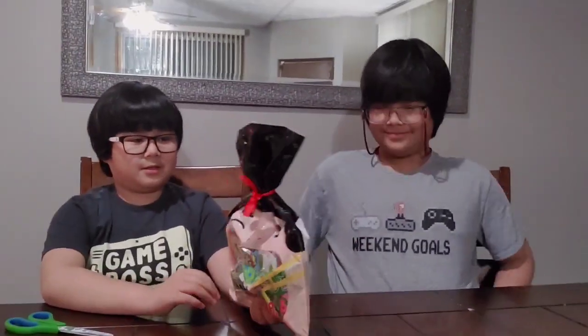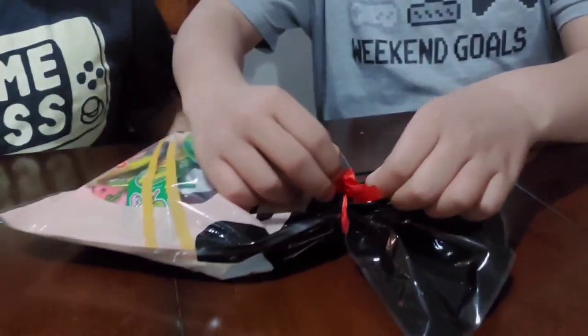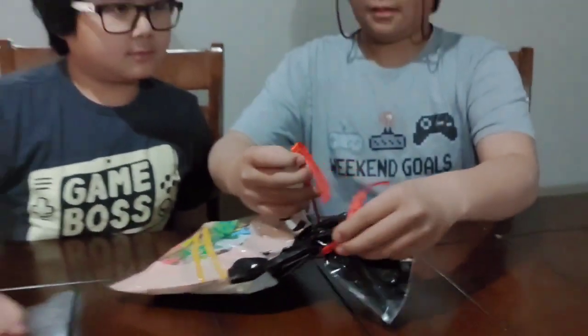Hi there. Good day. This is Axel and Tia Talk. So what do we have now? Juicy candy. What's that? Japanese snacks. So you want to open it? Yeah, okay, open it. You open it. Oh, I got it. So there's a ribbon — untie it. Okay, you have to untie it.